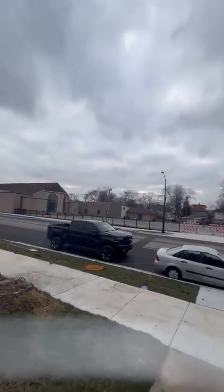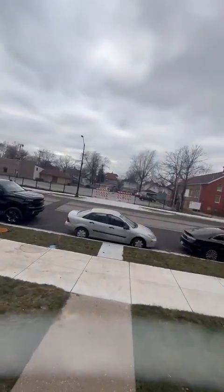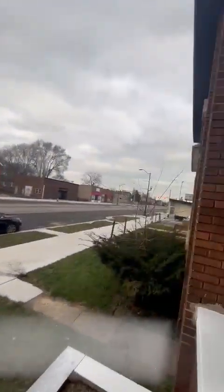And look how gloomy it is outside. So inside, it's not as beautiful and bright as I'd like it to be.